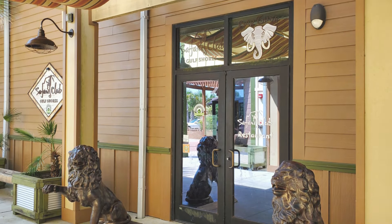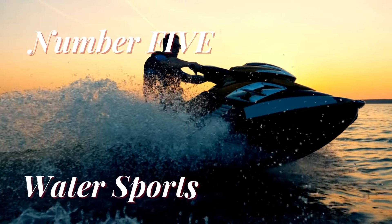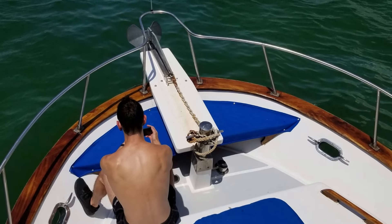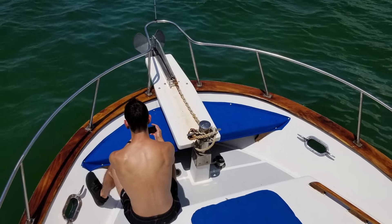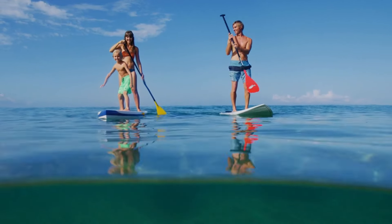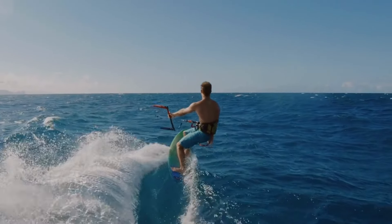Number 5. Delight in Water Sports. Gulf Shores is a water lover's paradise. Whether you're into paddleboarding, kayaking, jet skiing, or parasailing, there's an activity for everyone. Feel the thrill as you glide across the water and make the most of your time in this coastal wonderland.